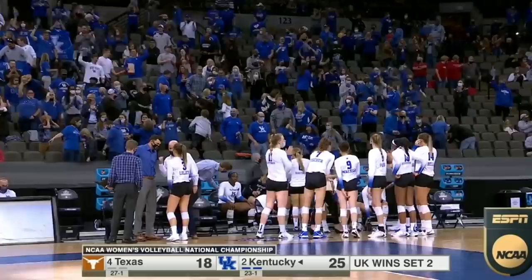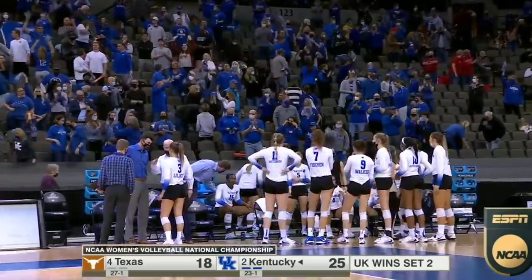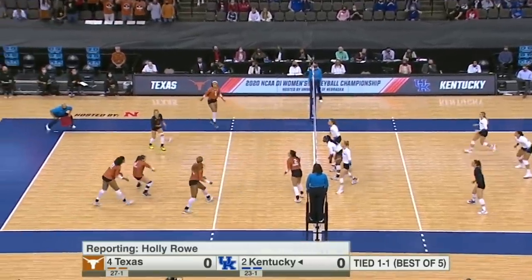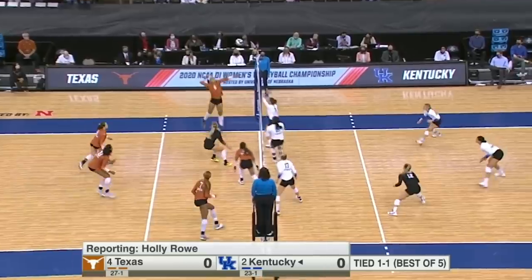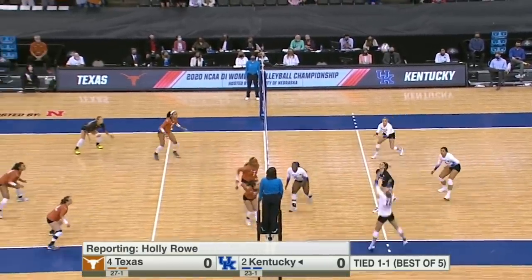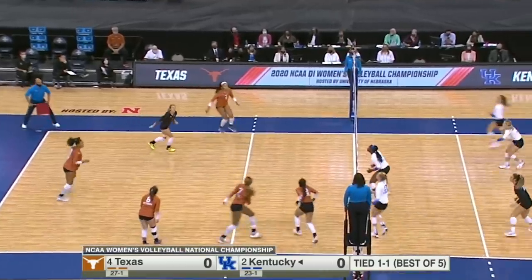And now for the national championship, we're playing two out of three. Craig Skinner, the Kentucky coach, told me before this set tonight that they have got to play consistent volleyball. He said, we can't have five good points and let our guard down. They'll have to come back even stronger here in set three.